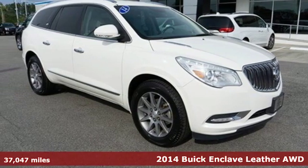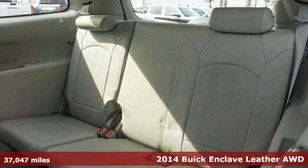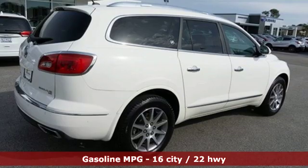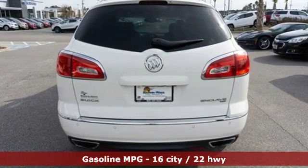Here's a 2014 Buick Enclave. Ample seating and storage, inviting interior space, and thoughtful technologies make this Enclave the inevitable choice for an SUV. And it comes with all the amenities you need.